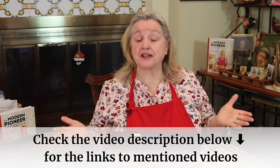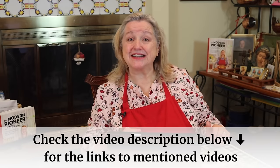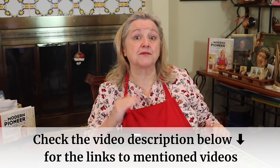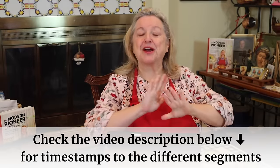Beeswax is an essential ingredient especially if you like to make salves, and various herbal salves can be so important to help with healing from minor cuts, bruises, and abrasions. I have a video where I share how to make a whole host of different types of healing salves, and I'll link to that in the description below as well as the pinned comment. Be sure to check the pinned comment for detailed timestamps if you want to jump ahead.